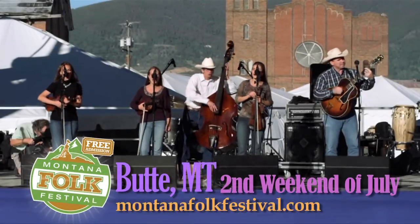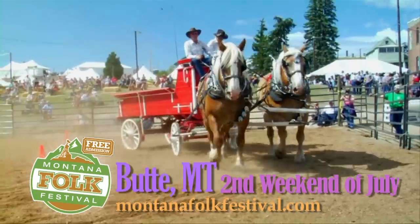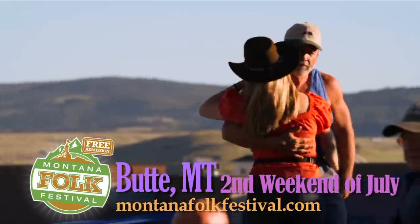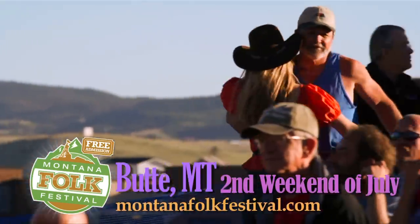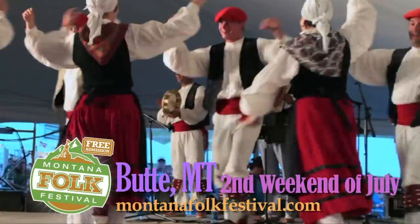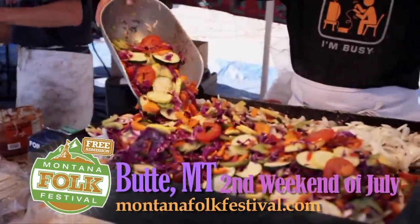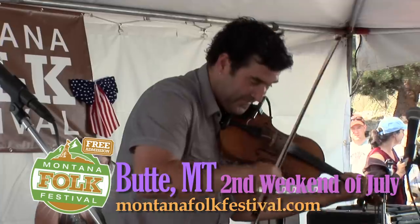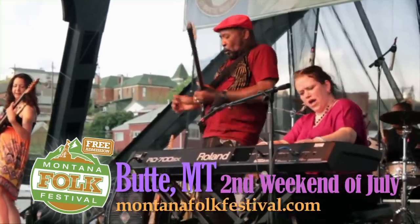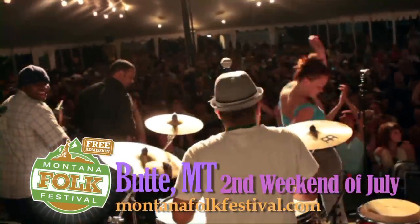The Montana Folk Festival presents the nation's finest traditional performers and craftspeople, celebrating the roots, richness, and variety of American culture through dance, music, crafts, storytelling, and food. Bring the entire family and expect to be amazed. It's not only fun, it's free. The Montana Folk Festival is the second weekend of July and is a great reason to make Butte, Montana your July travel destination.